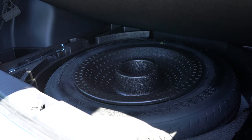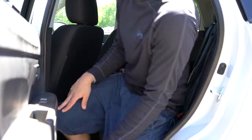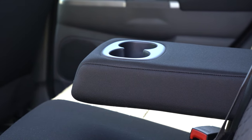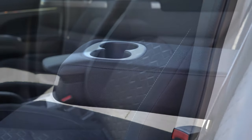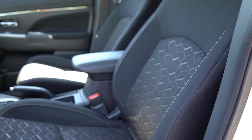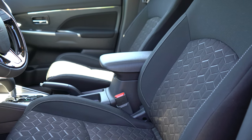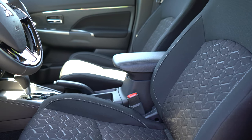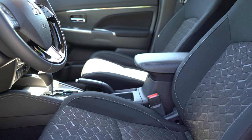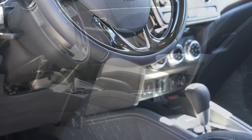Rear legroom comes in at 36.3 inches — I'm an even six feet tall and had decent space back there. Rear passengers also get a center armrest with cup holders. Up front, manually adjustable cloth seating comes with all trims; the GT gets soft-touch seating surfaces. Heated front seats come standard for all trim levels, which is something you don't often see even on base trims from other manufacturers. The seats are plenty comfortable.